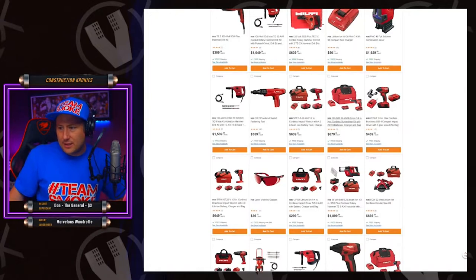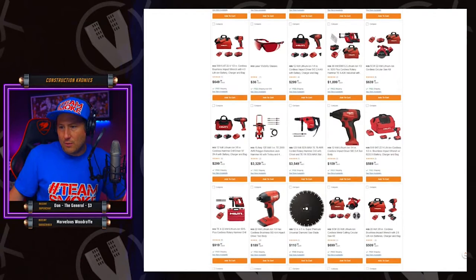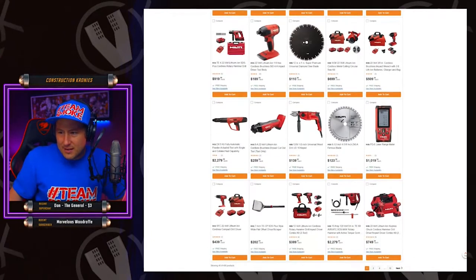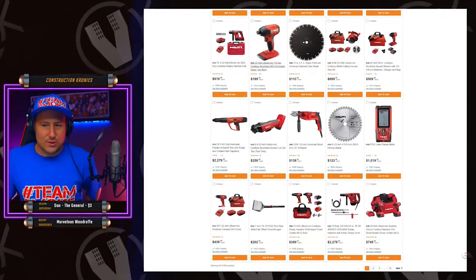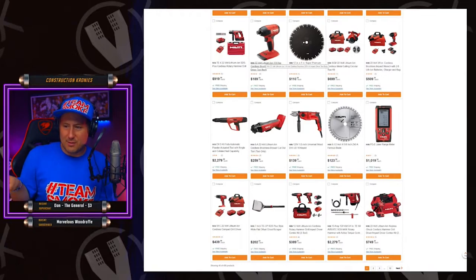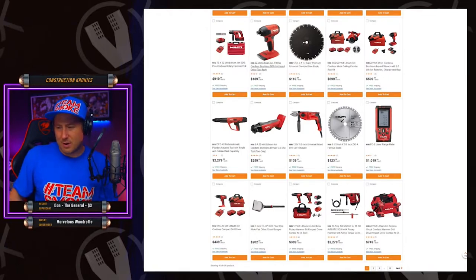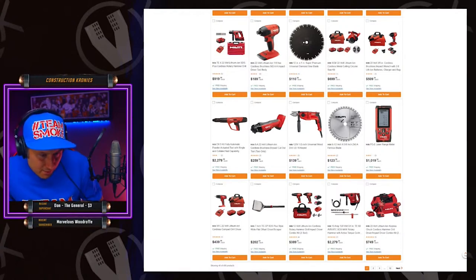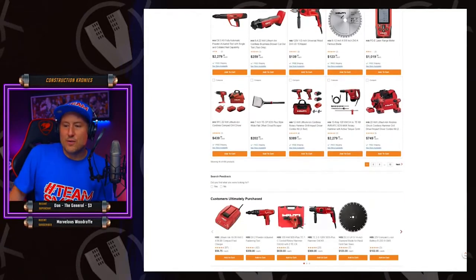You can buy individual tools on the site — tool only. That's the SID4A22, the same impact gun that I have, and I think it's the same or cheaper than the price I paid. I bought mine on account so I don't remember my invoice exactly.